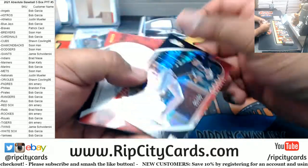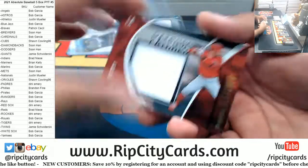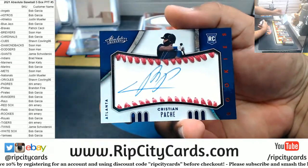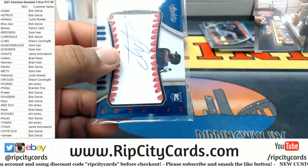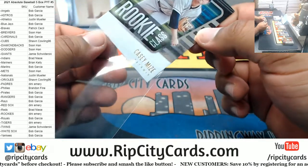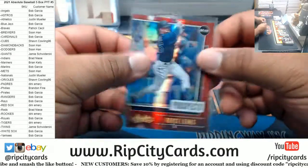I've got a Yelich for the Brewers, 1099. David Fletcher napkin 1099, Angels. Big Greg in the house. 11 of 35, Christian Pache rookie auto for the Braves. Noice. Got a Casey Mize rookie for the Tigers. Killebrew Power Guns for Twins. Royce Lewis prospect 1099 for the Twins, very nice.